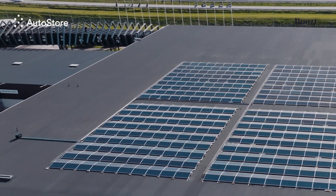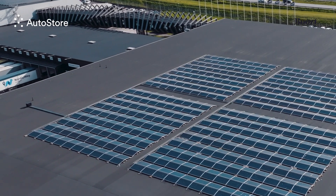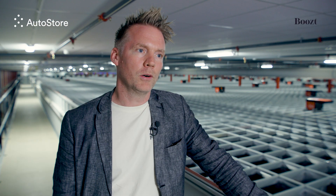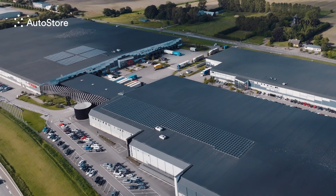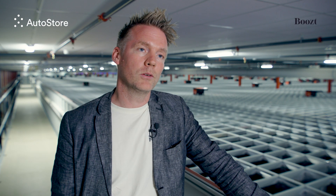We have solar panels on the roof to make sure we're running an efficient operation, both from an environmental point of view and from a customer point of view. Our promise to the customer is that we should be the number one point of shopping from a sustainability perspective as well. That's what we're working toward with all the different licensing and regulations reflected in our annual report.